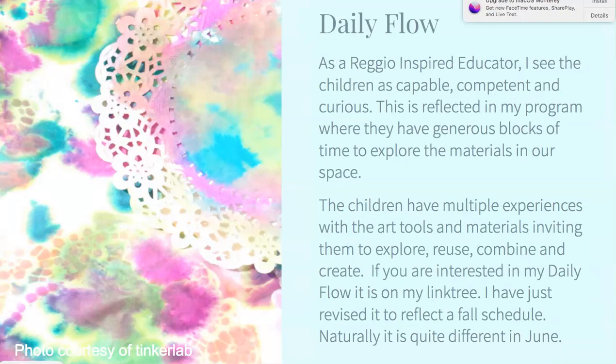When process learning becomes a big part of your program, you start to look at how you can provide children with time to use the materials, explore them, and create and work together. I want them to have multiple experiences with art tools and materials — to explore, reuse, combine, and create. To do this, I offer large blocks of time for self-directed learning. If you're interested in my daily flow, I've posted my fall daily flow plan on my link tree. I'll update it again with my winter daily flow, and if you're interested in what it looks like in June, just shoot me a message and I'll send you a copy.